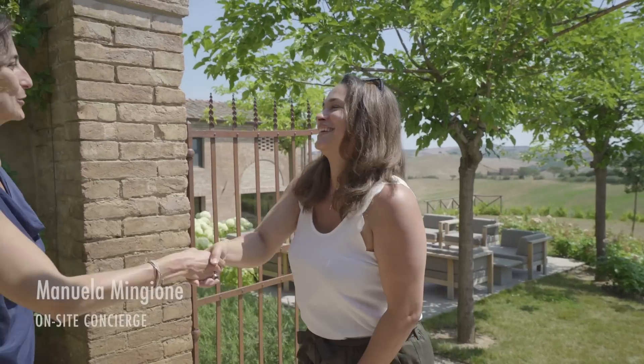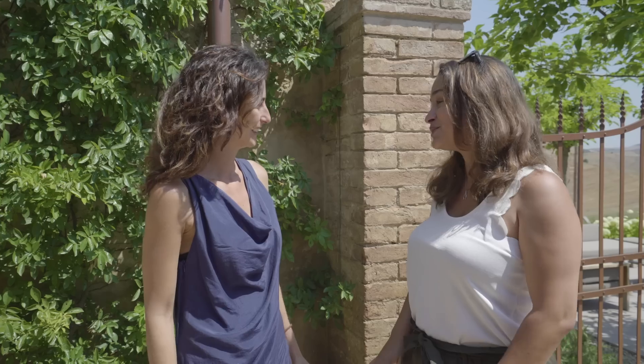Hi, Manuela. Buongiorno, Bianca. How was your trip here? The drive was absolutely beautiful. I can't wait to see the rest of the villa. Andiamo!